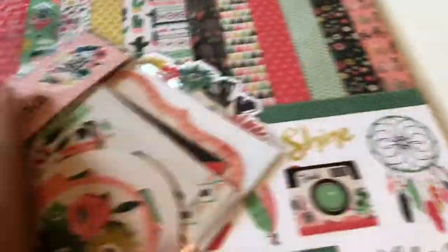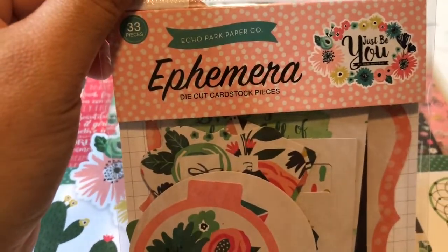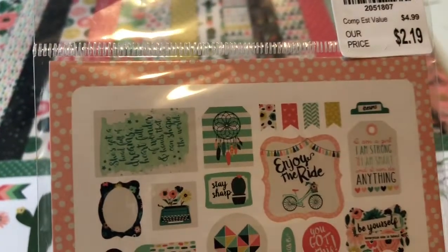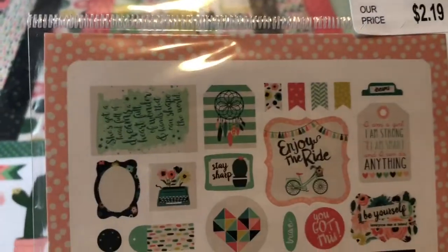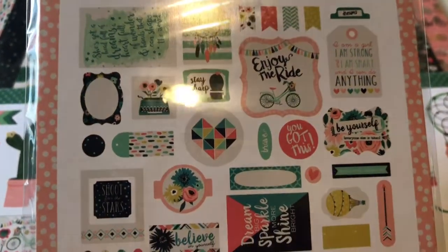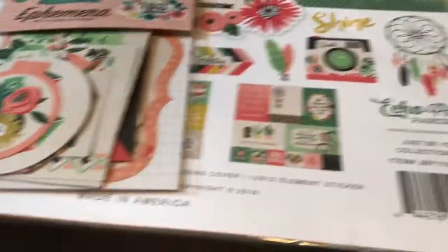And then I got the matching die cuts, or ephemera die cut cardstock pieces. These are the pieces in here to do layering and all that on your pages, and it was only $2.19. So I got that.